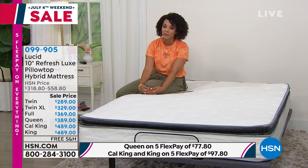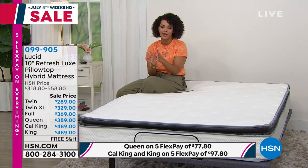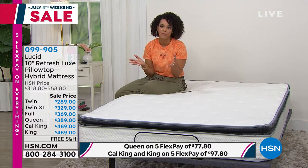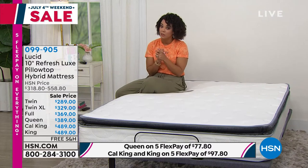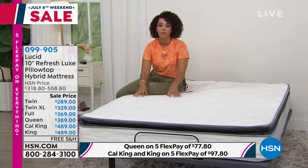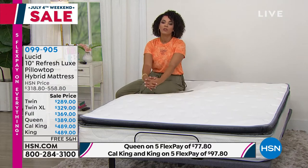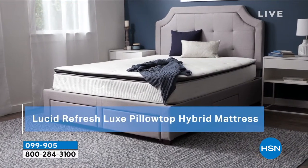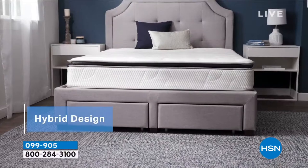We have a fabulous opportunity for you. I am so excited. So it comes from a brand called Lucid. You've met them here before — we've had them here at HSN. It's been about a year since we've had them, and they're bringing us a mattress that you haven't seen before, that you can only find here at HSN. What's really incredible about this is no matter what size you get, each of them are under $490.